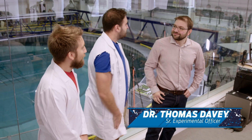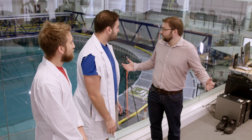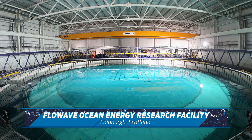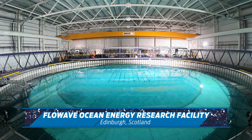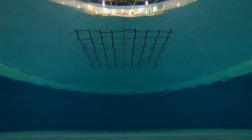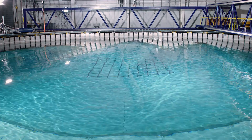Dr. Thomas Davey, you're the senior experimental officer here. Yeah, that's correct. So you can tell us all about what you do — what do you do here, essentially? So this is a facility which essentially is just to model the sea at about 20th scale. We use that for lots of applications: testing things like wave energy devices, tidal energy devices, basically anything which we put in the sea. So if you make a small wave about this big in here, you imagine it's 20 times the size — that's what you're imitating in the ocean. Exactly.